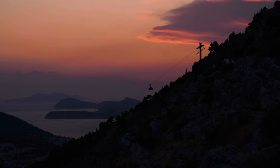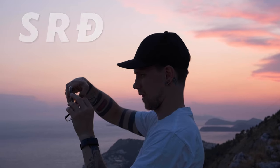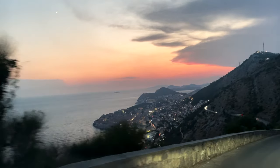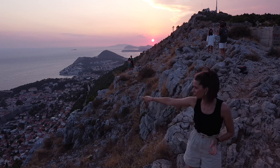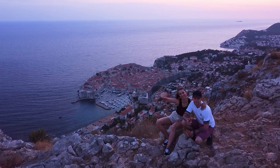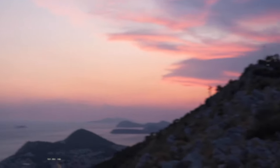Another place you absolutely must not miss when in Dubrovnik — even if staying for just a day — is Mount Srđ. It is the best place to enjoy stunning views of the iconic old town, expansive coastline, and beautiful distant mountains. You can hike to the top, take a car ride, or ride the Dubrovnik cable car. Since we had a car we drove up, but without one we would definitely have chosen the cable car. Coming at daytime is lovely, but coming for sunset is absolutely spectacular. If you have time, grab a snack at the restaurant on top or visit the Homeland War Museum.